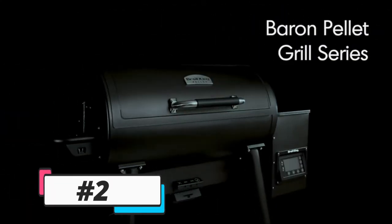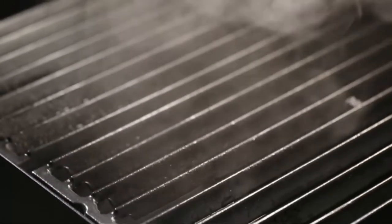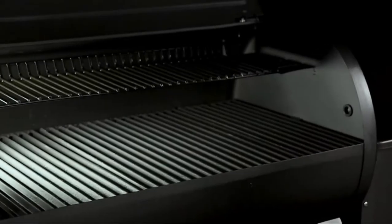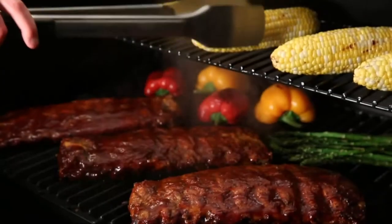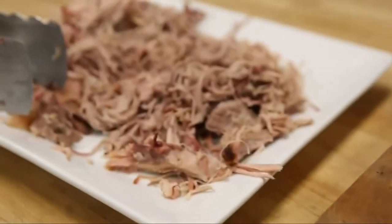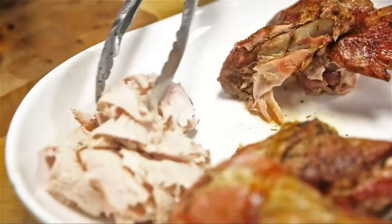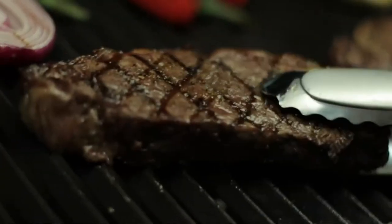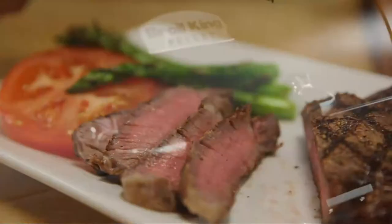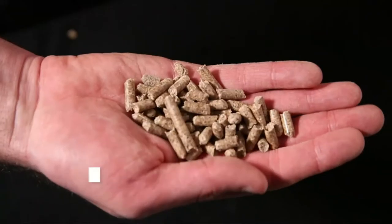Get ready to set it and forget it with the convenience, technology, performance, and flavor of Broil King's Baron pellet series. The cooking chamber provides plenty of space for low and slow southern cookhouse classics like fall-off-the-bone ribs, delicious pulled pork, mouth-watering brisket, and tasty rotisserie chicken. Turn it up for high heat searing and get perfect steakhouse results every time.